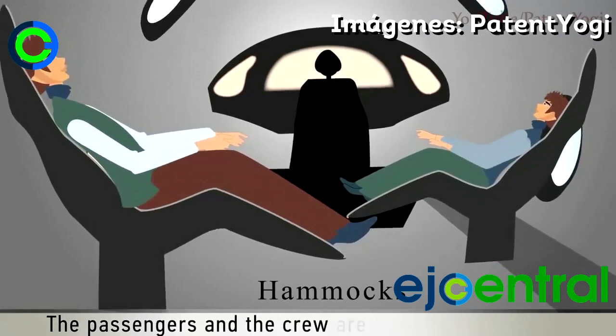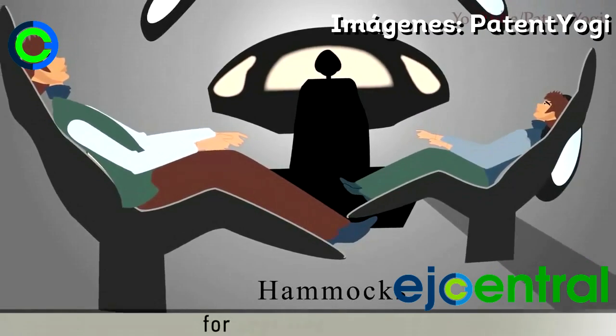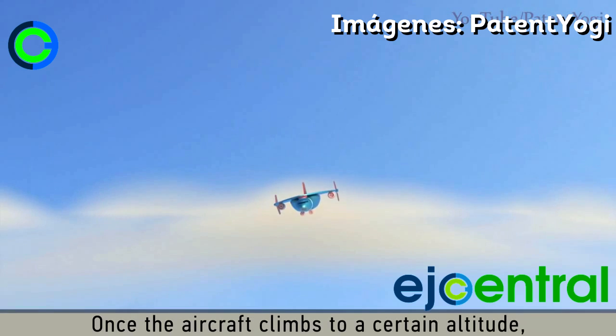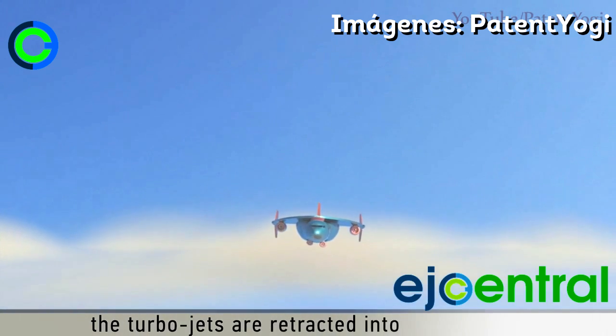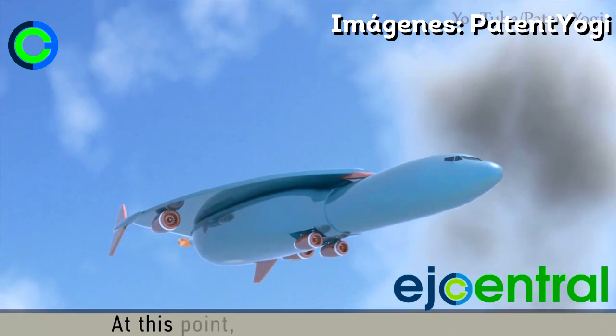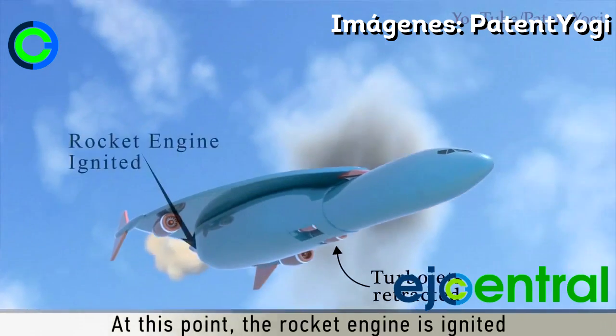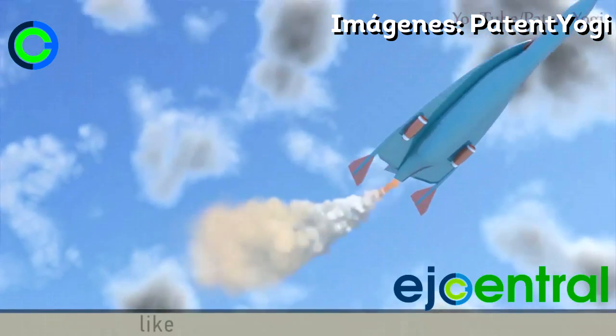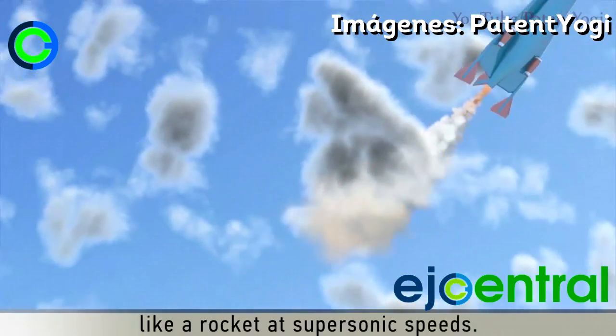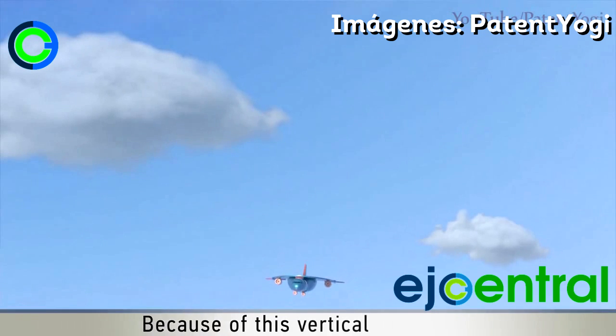The passengers and the crew are placed in hammocks for improved comfort. Once the aircraft climbs to a certain altitude, the turbojets are retracted into the fuselage. At this point, the rocket engine is ignited at full power, causing the aircraft to travel vertically like a rocket at supersonic speeds.